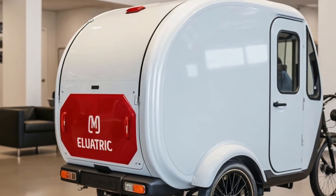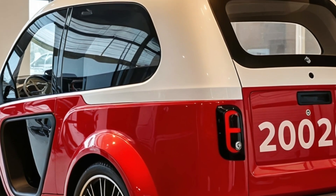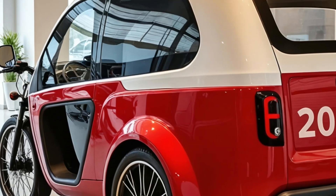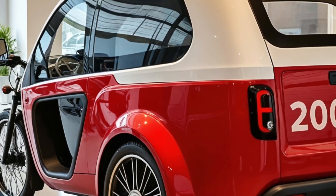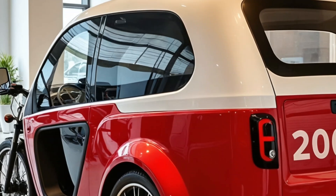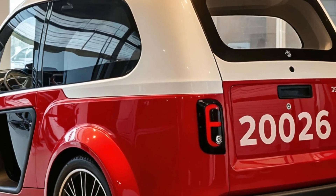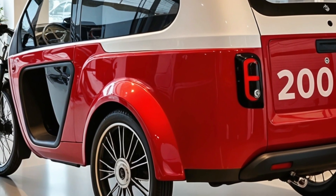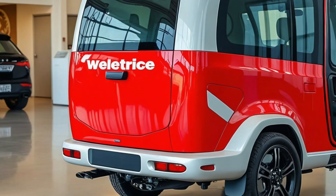Now, let's talk about what makes this tricycle a camper. The rear cabin is where the magic happens. Slide open the side panels and you've got yourself a cozy micro living space. There's a convertible seating area that turns into a bed, fold-out solar panels for off-grid charging, and even a compact kitchenette with an induction cooktop and mini-fridge. It's designed with smart space-saving tricks, like hidden storage under the floor and an extendable roof that offers standing height when parked.